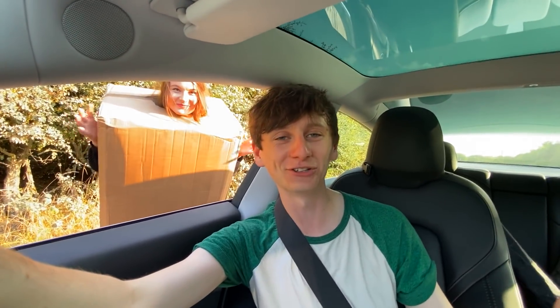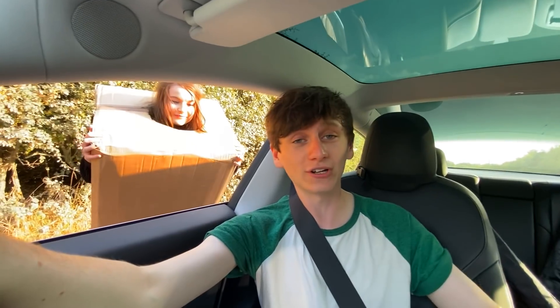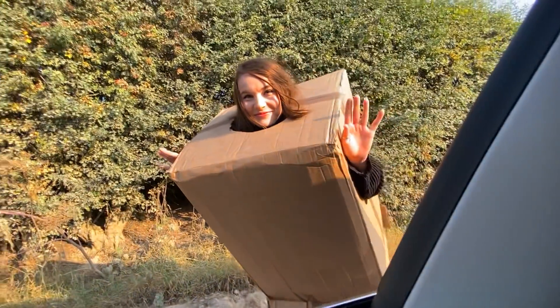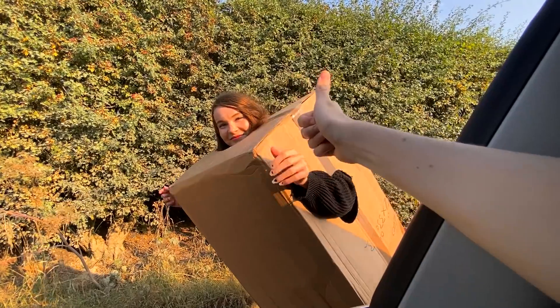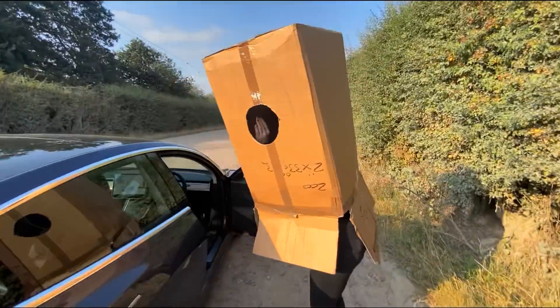Thank you very, very much for watching. Hopefully you did enjoy this. I don't know what we could do next — I think this could be the end of this little mini series. If you enjoyed, leave a like. We do upload once a week, so if you enjoy Tesla-related stuff and these kind of vloggy videos, then do subscribe as well. Becky, thanks so much for your help — you did amazing.